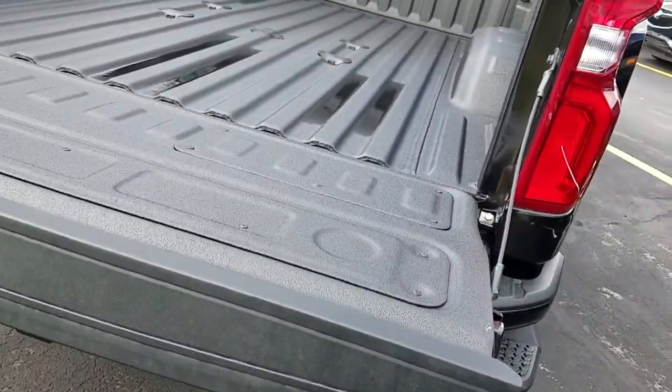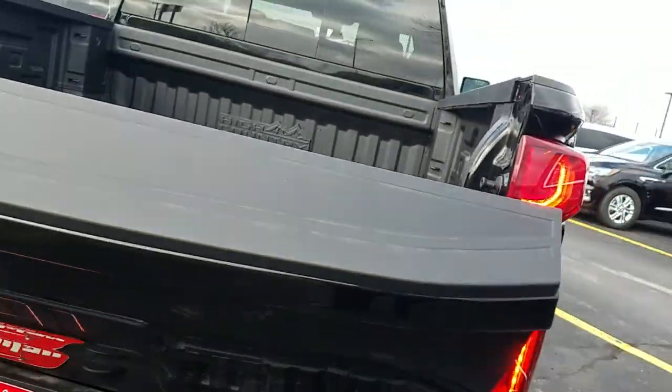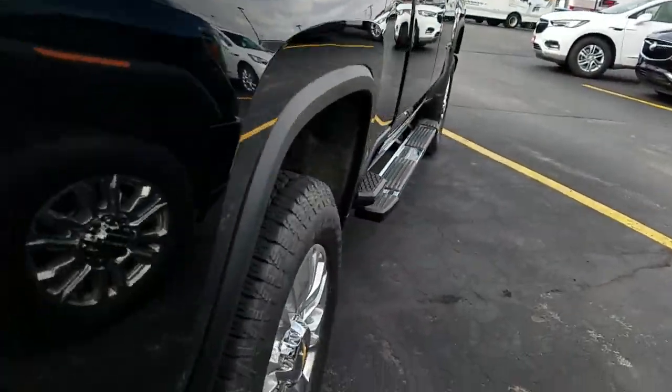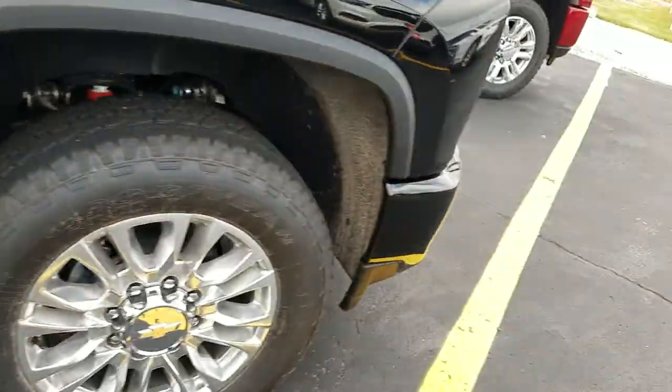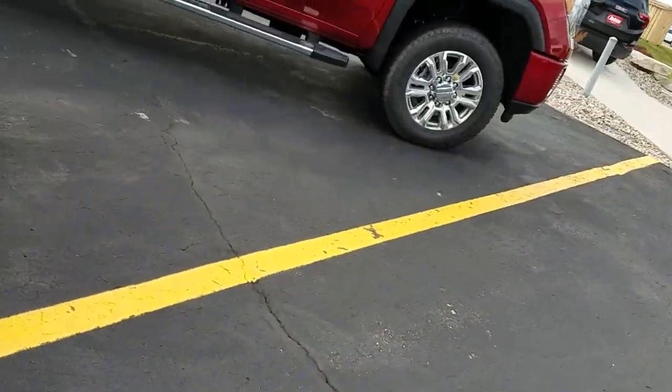It goes down — should have the capability of bringing it up a little bit, and then it's kind of a nudge. Let me know what you think about this. We don't have many — a Denali would be almost impossible.